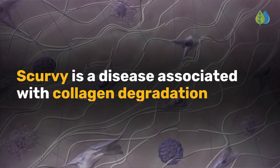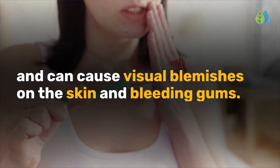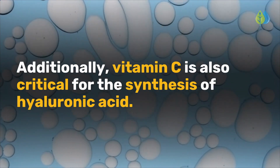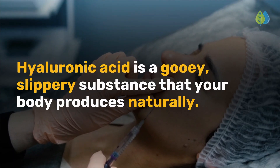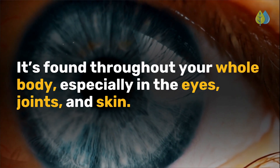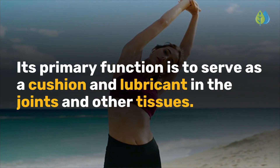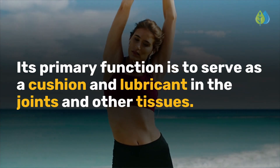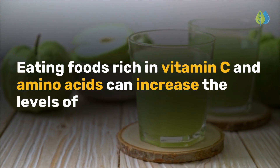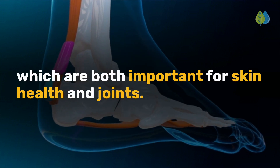Scurvy is a disease associated with collagen degradation and can cause visual blemishes on the skin and bleeding gums. Additionally, vitamin C is also critical for the synthesis of hyaluronic acid — a gooey, slippery substance that your body produces naturally. It's found throughout your whole body, especially in the eyes, joints, and skin. Its primary function is to serve as a cushion and lubricant in the joints and other tissues. Eating foods rich in vitamin C and amino acids can increase the levels of hyaluronic acid and collagen in the body, which are both important for skin health and joints.